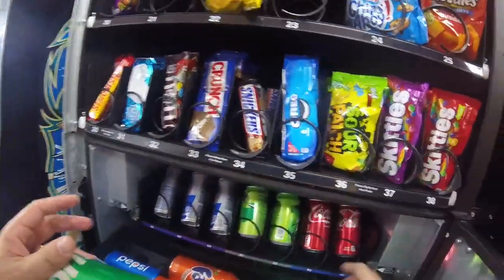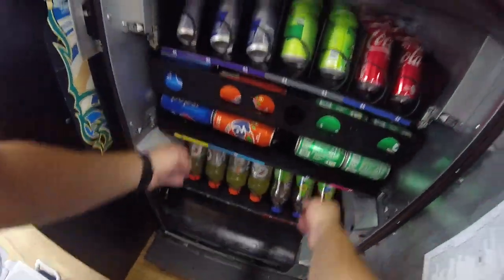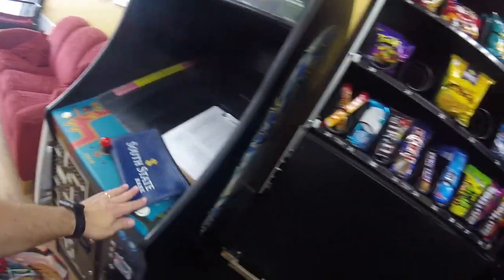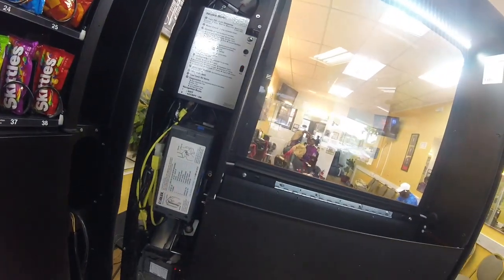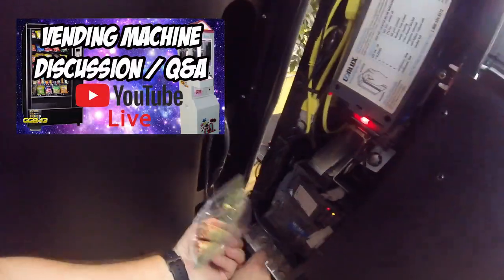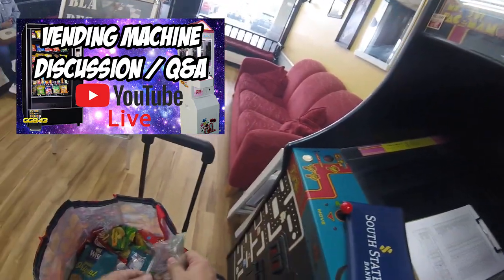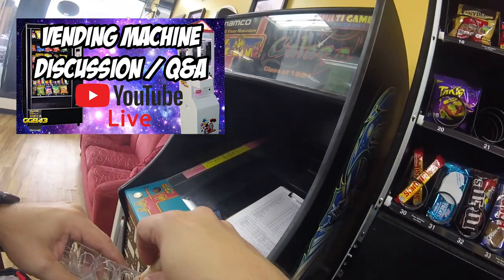Drinks are all taken care of now — it's time to get to the snacks. Also, today is Wednesday so we're looking to do the live stream this evening. Myself, Extreme Vending, and the Howard Hospitality Group have been doing live streams every Wednesday at 9 PM Eastern Time, right here on Galaxy Games 843 on YouTube. Make sure you join us if you want to talk about vending or maybe learn some new best practices.